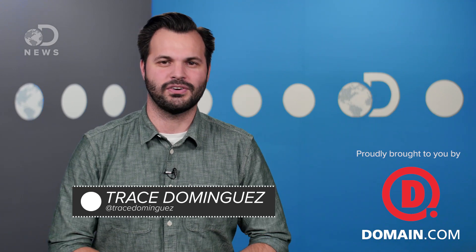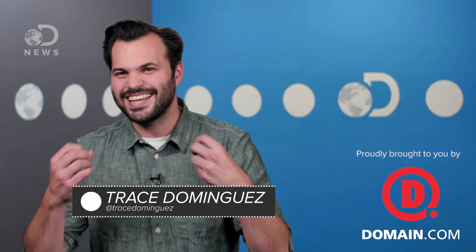Hey all ya screen time junkies, Trace here for DNews. For futurists, technology is the great unifier, and the internet democratizes communication for all of humanity.